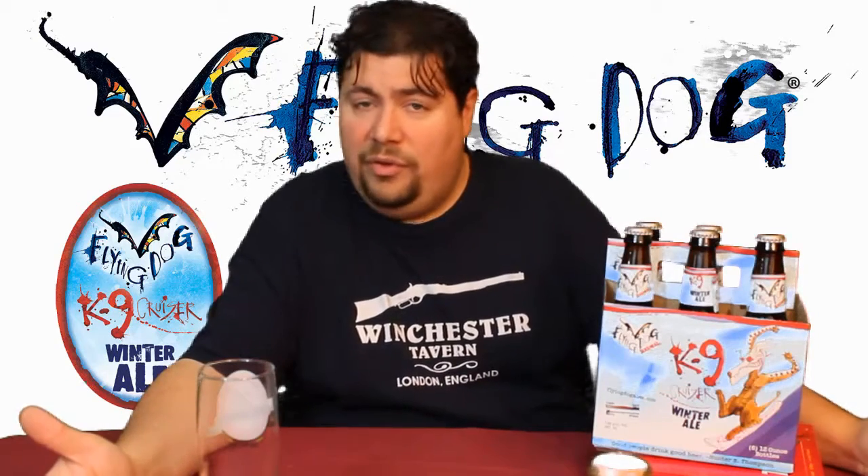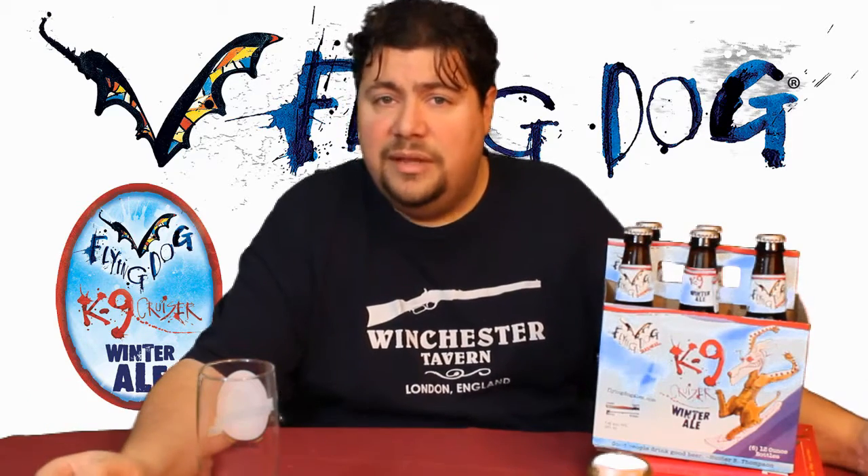Canine Cruiser is considered a winter ale. I believe it uses English hops in it. But first, I'd like to talk about Flying Dog Brewery just a little bit.